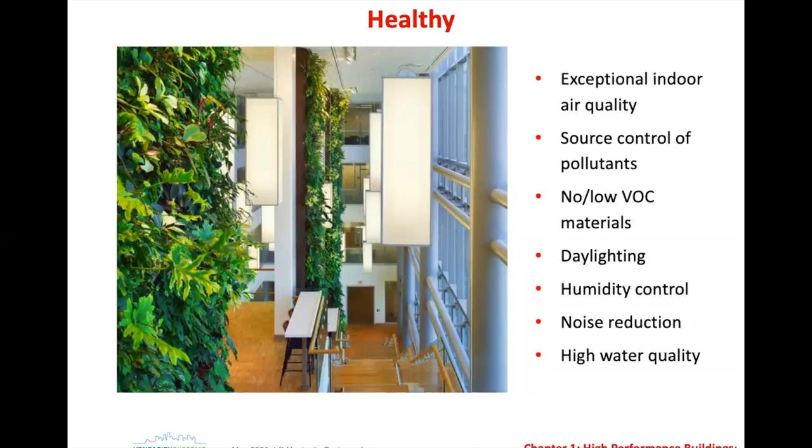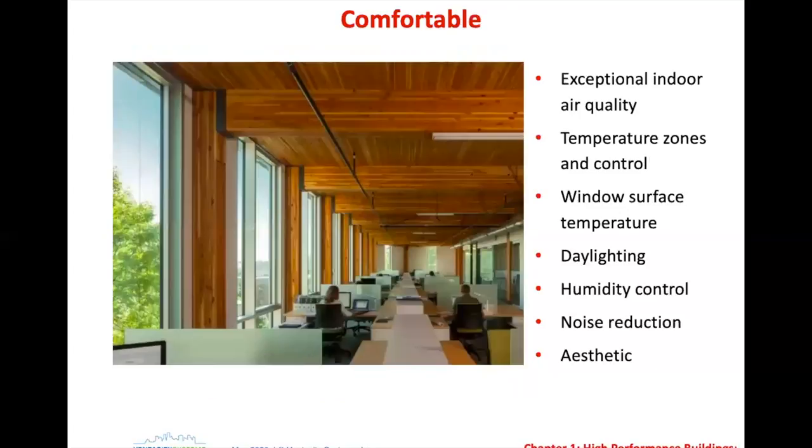Comfort — if you build a high performance building that uses very little energy but isn't comfortable, you haven't achieved your goal. Exceptional air quality is huge for comfort. As someone involved with literally hundreds of retrofits of residential and commercial buildings, I can say that when you provide whole house or whole building ventilation, the exceptional air quality is significant — people know it the minute they walk into the space and they comment on it.